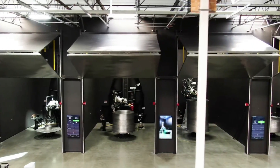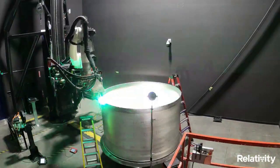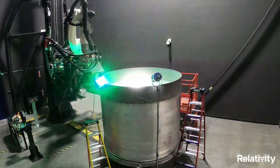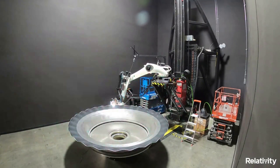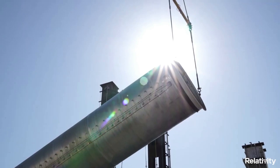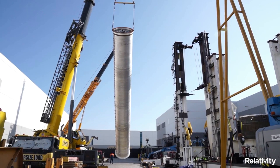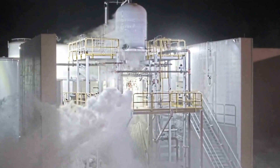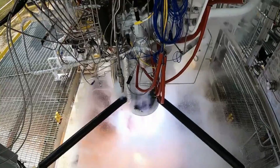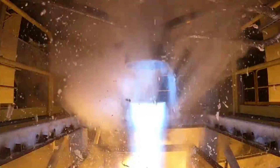Relativity's proprietary Factory of the Future centers on Stargate, the world's largest metal 3D printers that create Terran-1, the world's first 3D printed rocket, and the first fully reusable, entirely 3D printed rocket, Terran-R, from raw material to flight in 60 days. By developing its Factory of the Future and rockets together, Relativity accelerates its ability to improve design, production, quality, and speed.